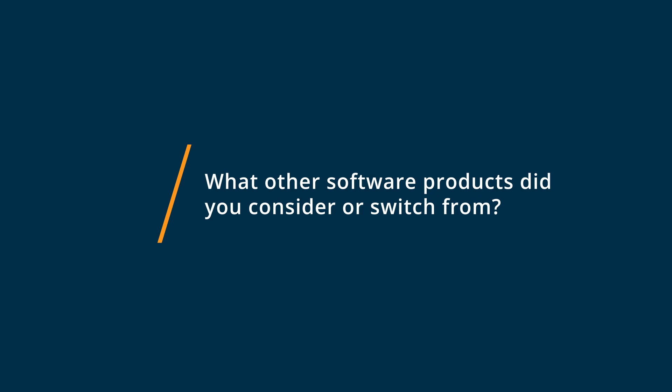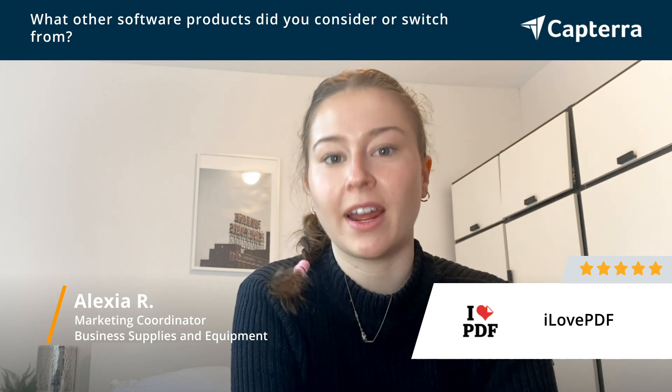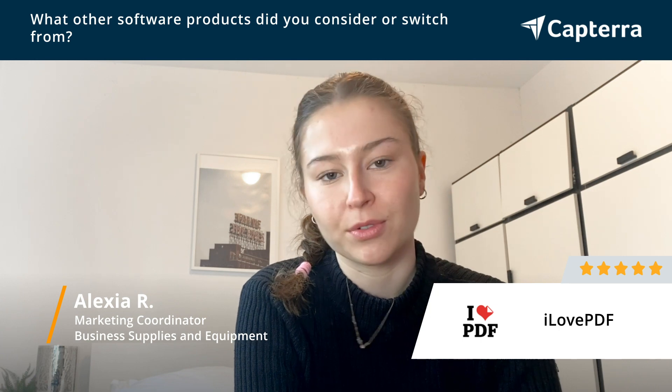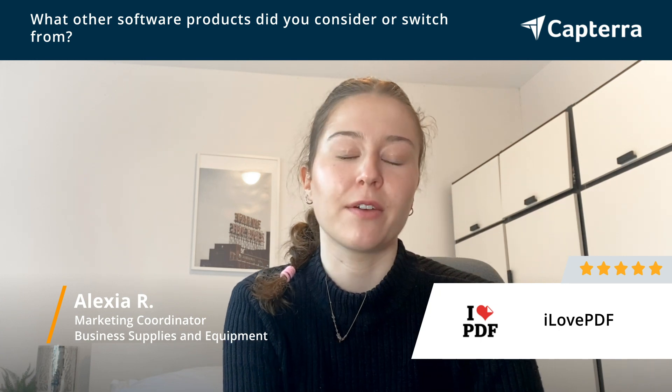So before using iLovePDF, I was using Acrobat PDF. However, I didn't like the interface and also it's about three times more expensive than iLovePDF for the same kind of tools. So this is why I chose to switch to iLovePDF.